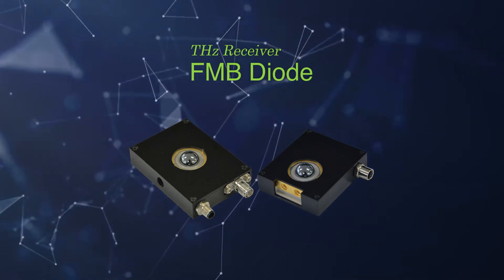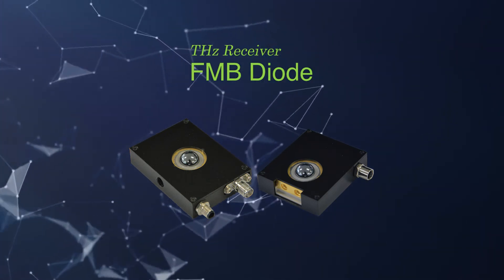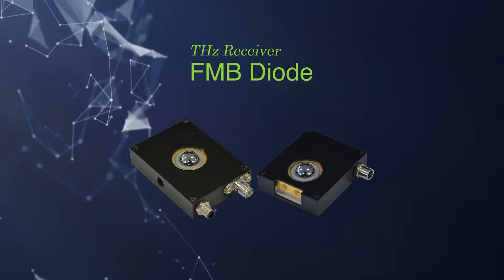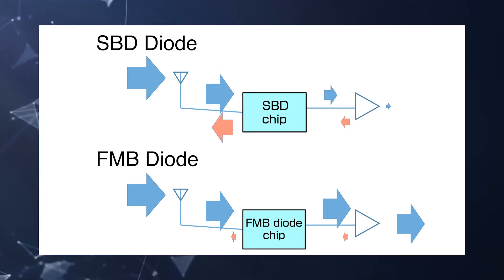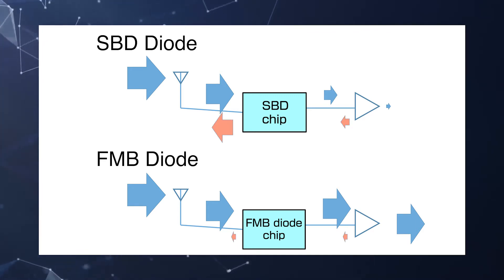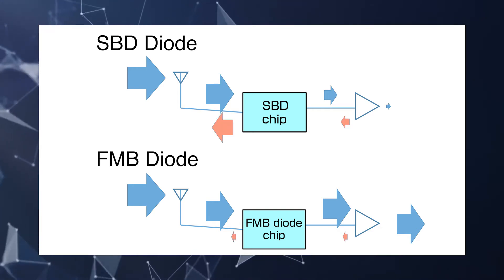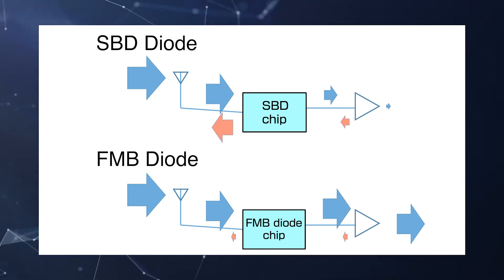In terahertz receivers, we have developed a Schottky barrier diode type receiver, which we call an FMB diode, that operates at room temperature. By introducing an unprecedented low barrier height structure of less than 100 millielectron volts, the FMB diode can use up to 100 percent of the incident terahertz signal, wasting none of it in reflection. This feature enables the FMB diode to achieve the ultimate in high sensitivity and low noise.